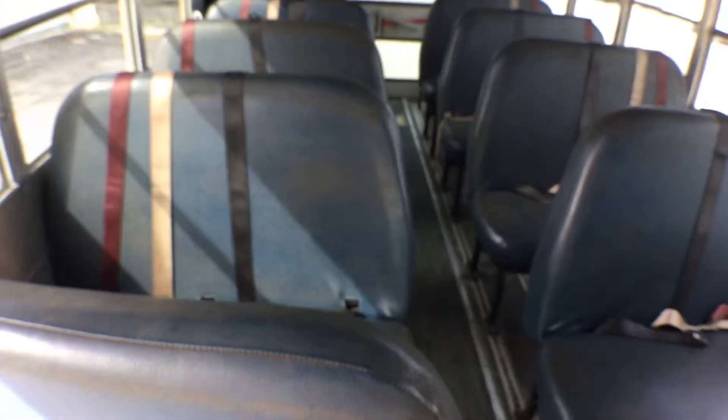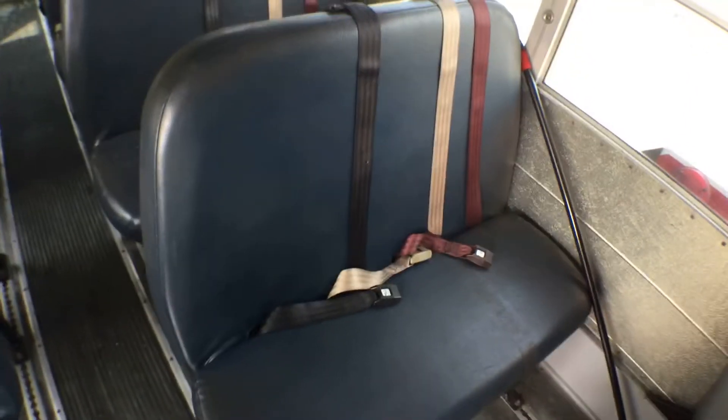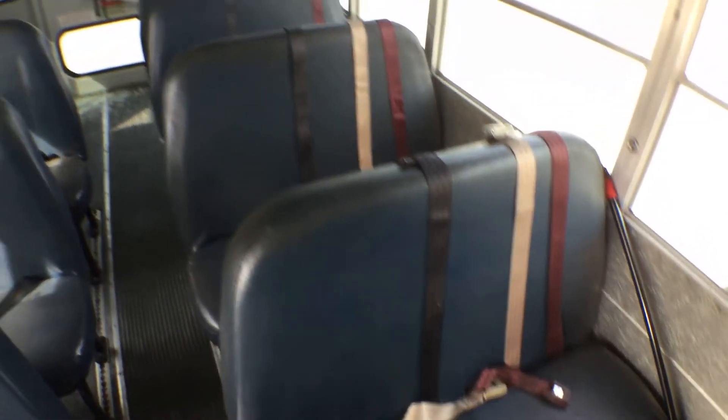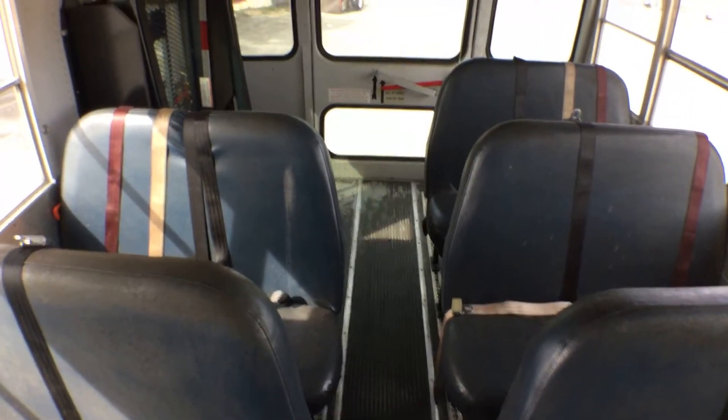This unit has 8 bench seats. Some bring less, some bring more — this one has more. There are 3 seat belts per seat, seating for 3 people per seat. This is a 21 plus WC, which means wheelchair capacity.